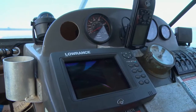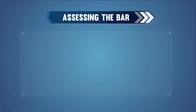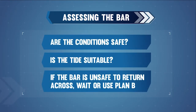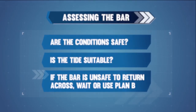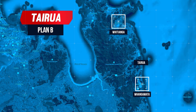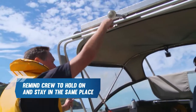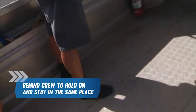When returning across the bar, go back to that GPS waypoint or safe water buoy and watch the bar. Before committing to returning back across the bar, you need to ask yourself: are the conditions safe? Is the tide suitable? If the bar is unsafe to return across, or if you are unsure, wait or use your plan B. A good plan B for Tairua is to head south down to Whangamata, or you could head north to Whitianga. Again, secure all loose objects and remind your crew to hold on and stay in the same place while crossing.